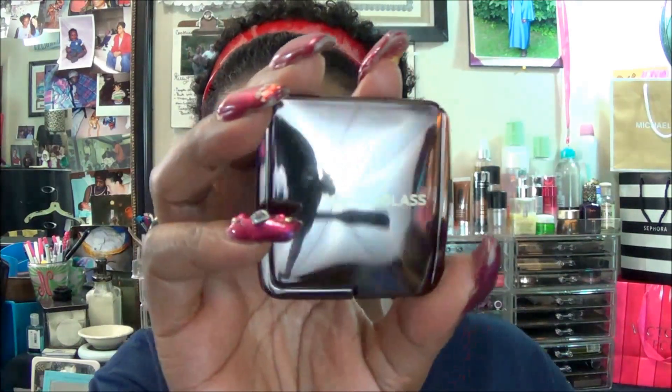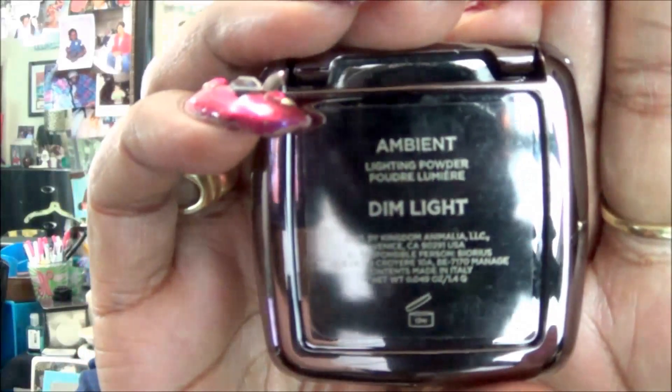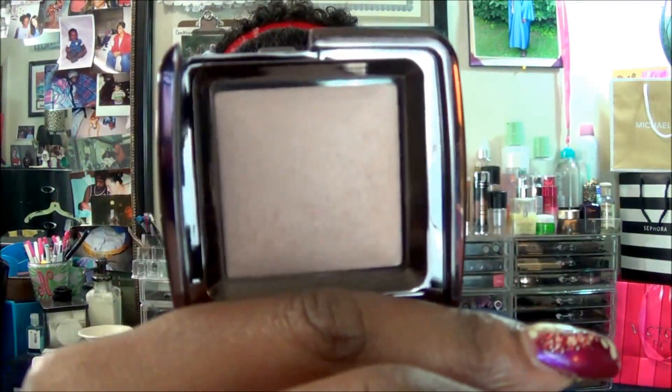For the highlight I use this Hourglass — it is Ambient Light in Dim Light. You can see that right there. This is a small one and that's what that color looks like. I love miniature makeup — it makes me feel like I have room for my makeup and can actually get through it. I also have a larger size of this, but we are going to go through the smaller one first.